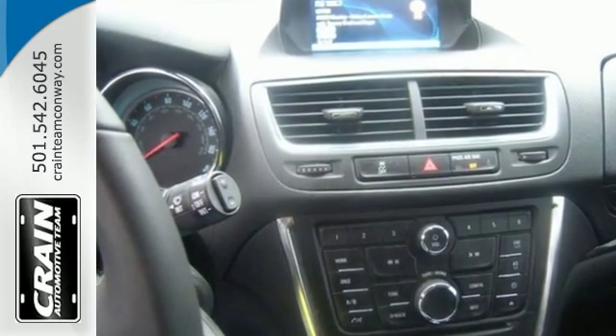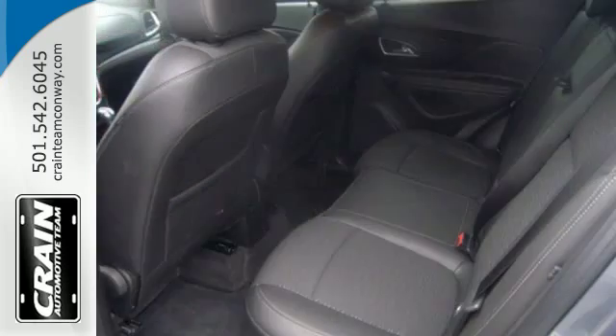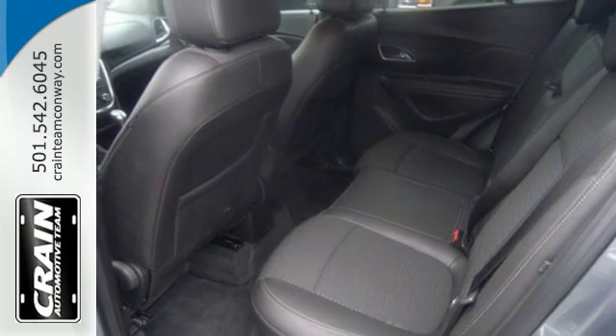Add smart features like Buick IntelliLink and OnStar with 4G LTE and built-in Wi-Fi hotspot, and this Encore is your perfect driving companion.